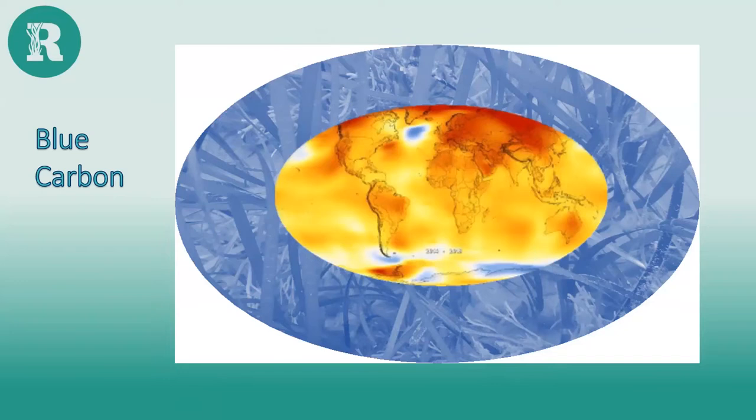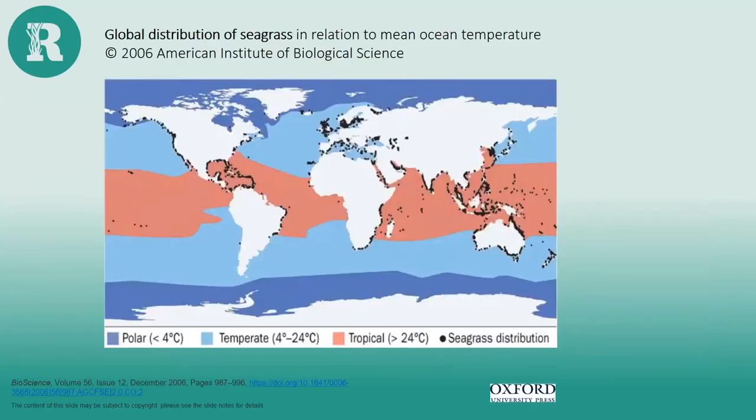Moving on to blue carbon — the current buzzword. This is the carbon stored in coastal and marine ecosystems, which sequester and store large quantities of blue carbon in both the plants and the sediment below. Over 95% of the carbon in seagrass meadows is actually stored in the soil — in the roots and rhizomes binding it together. When seagrass and other photosynthesizers in the ocean take in inorganic carbon from the water and lock it up in their tissues for a long time, they're called blue carbon sinks, helping to soak up CO2 emissions.